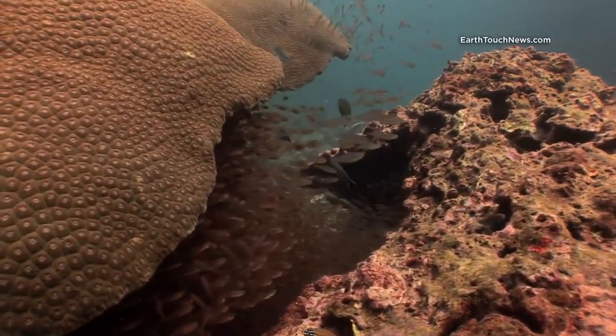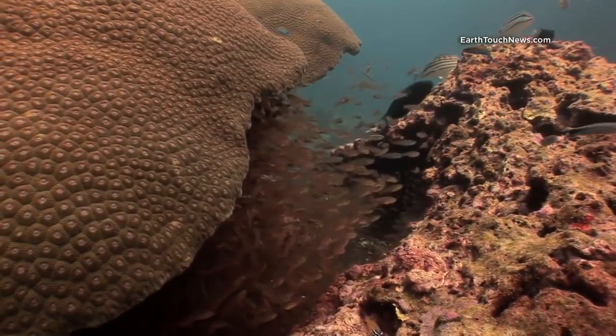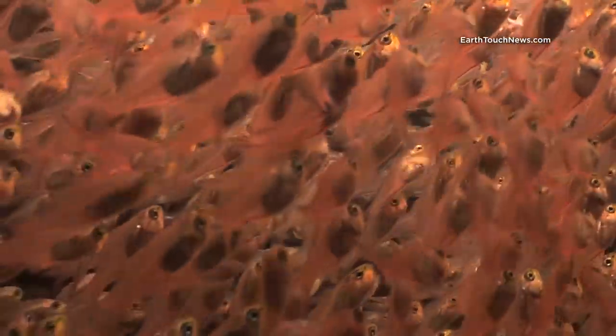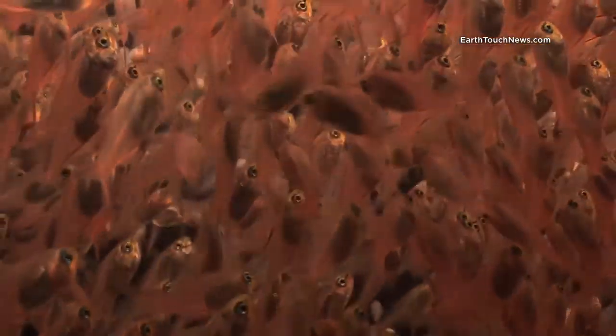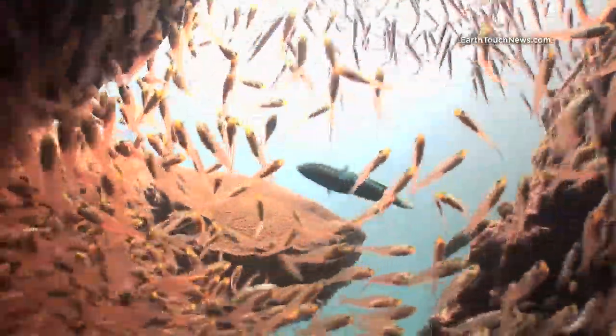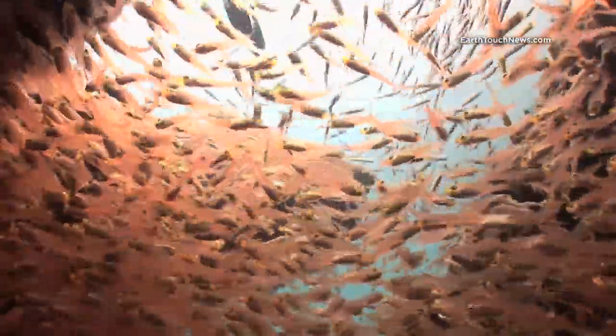Most of this particular island is covered in schools and schools of glass fish — glass fish being a generic term for any kind of juvenile fish. These guys are actually called juvenile sweepers, and you can see them here being hunted by that blue wrasse swimming in above them there.